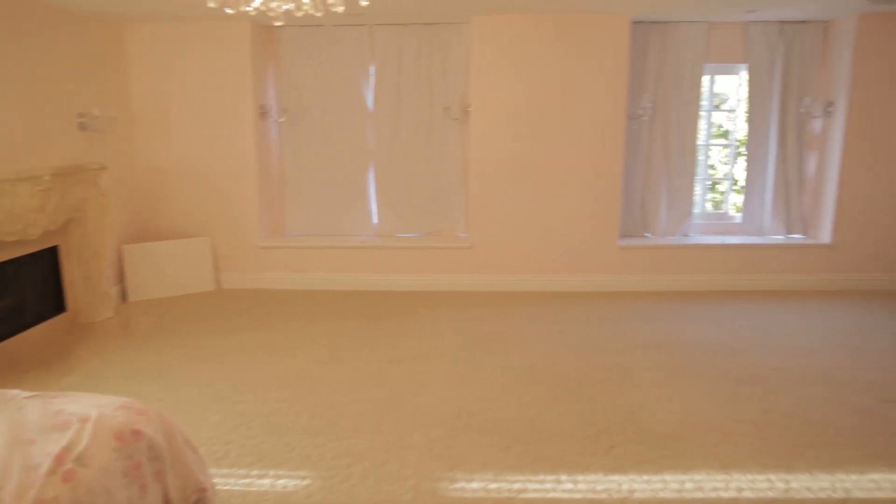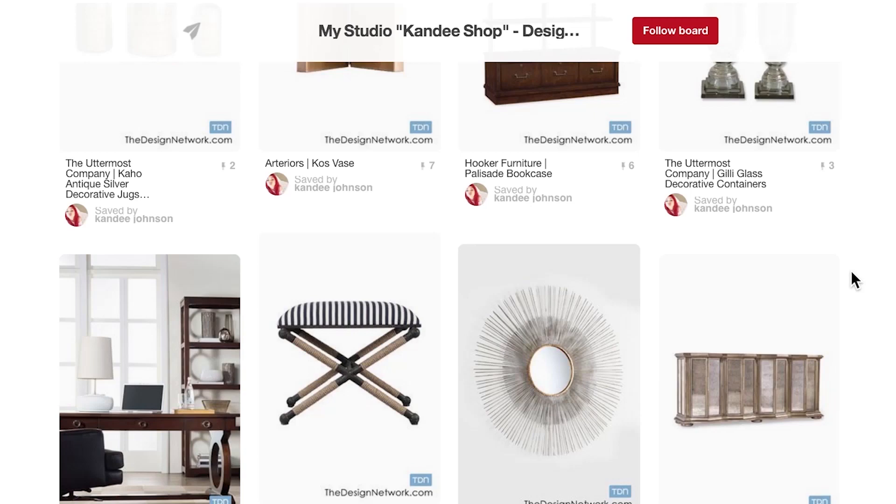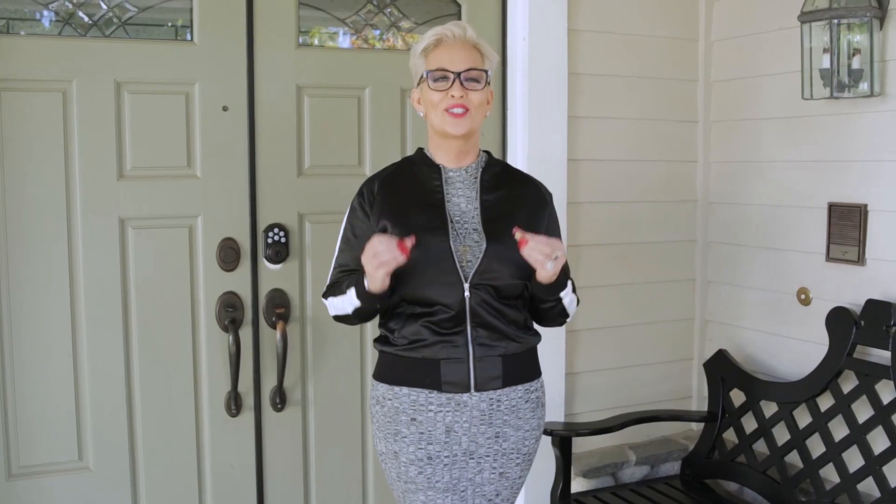Today on Design Therapy we're at makeup guru Kandi Johnson's house and we're finally loading in all the furniture into her two great rooms. We've picked out beautiful pieces and coordinated a design that will really make her happy. We've hit all the F's — function, flow, and feel — for the room so she can film, she can sleep, she has zones. It's going to be fantastic, I can't wait to get started.